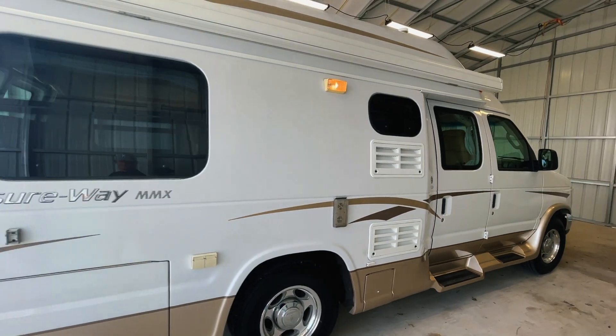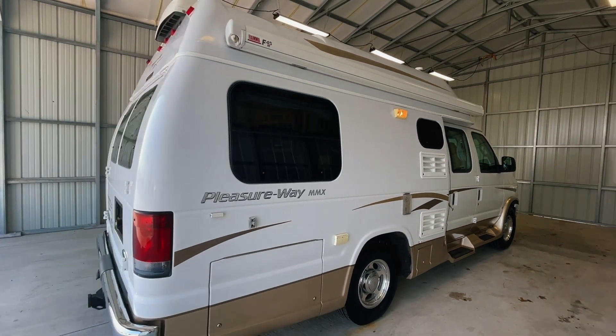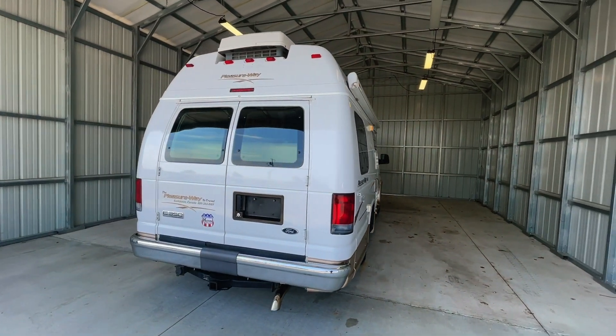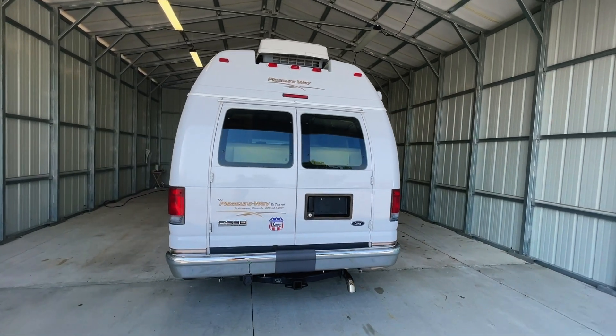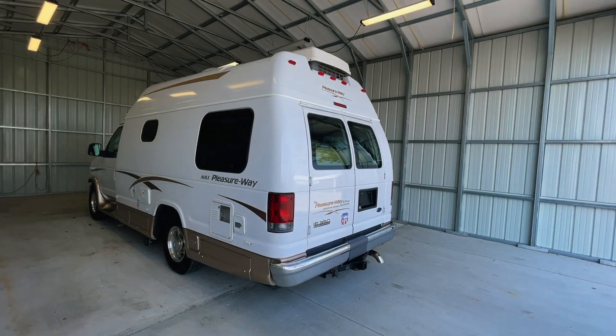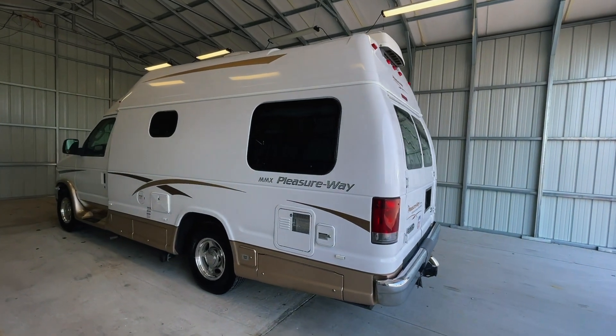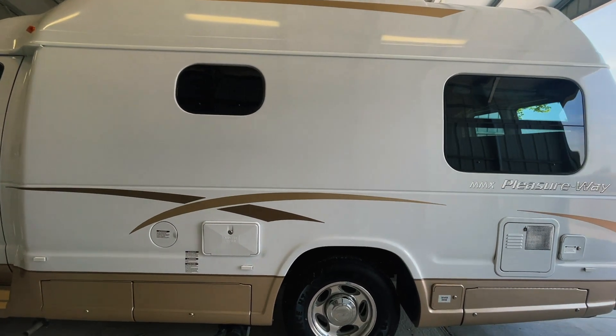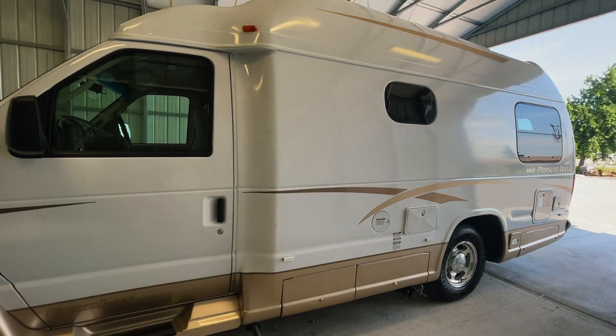There's a direct link to this particular RV in the video description below. If you follow that link, it will take you to our website where you can see the pricing and information on this unit. Once this unit is sold, that link will be removed. We are a full service dealer offering warranty as well as financing packages. If you have any questions, please give me or my brother Levi a call at 440 Ohio RVs — that's 440-644-6787.